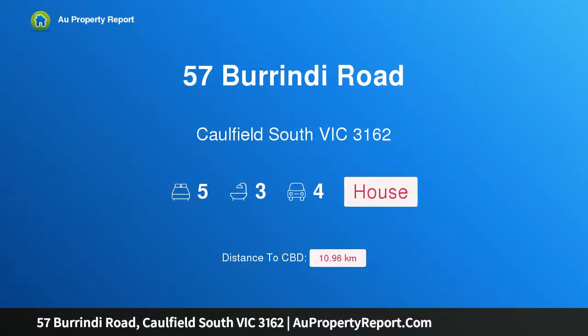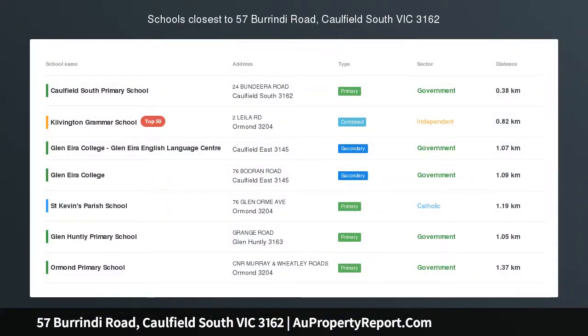Hi, I am glad to introduce property 57 Burundee Road, Caulfield South Victoria, 3162.